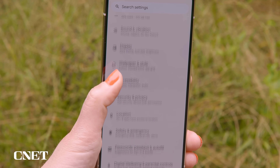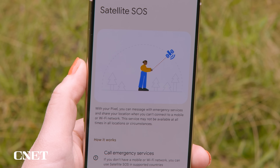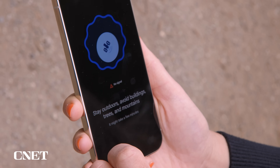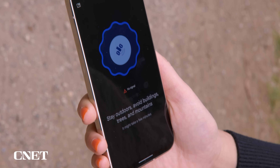On the Pixel 9 series, go to Settings, Safety and Emergency, then find Satellite SOS and try a demo. You'll need to move your phone around to get that satellite icon to center in the shape on the screen. I found on the Pixel it usually asks me to hold the phone fairly flat when it does establish the connection.